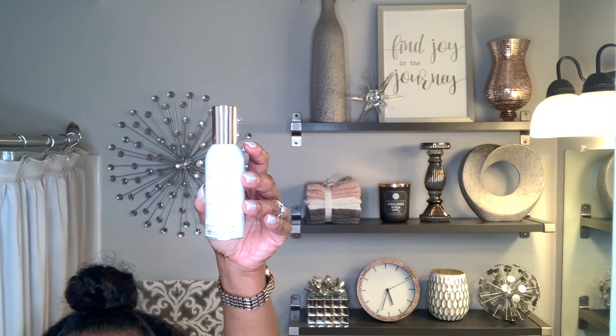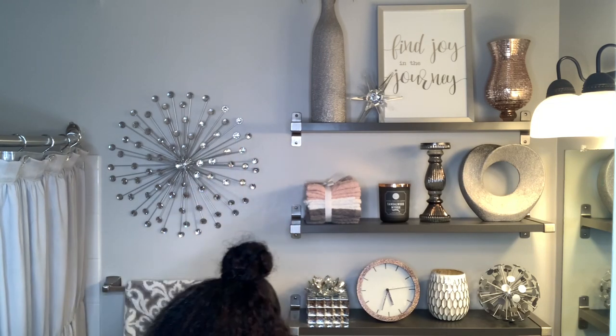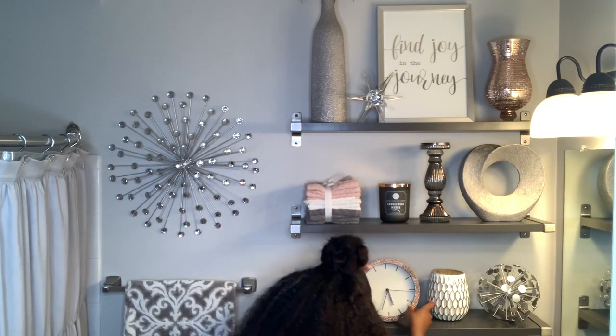This room spray came from Bath and Body Works and they have the best air fresheners ever. This is Hibiscus Waterfalls.